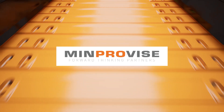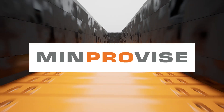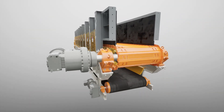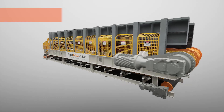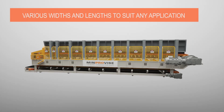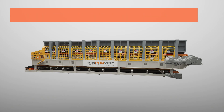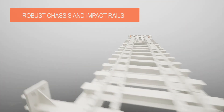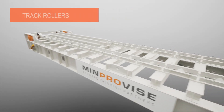MinProvise is presenting our apron feeder design, designed for heavy duty mining applications. The feeders are designed for various widths and lengths to suit any application. Its robust chassis and impact rails provide the structure for all the mechanical components.